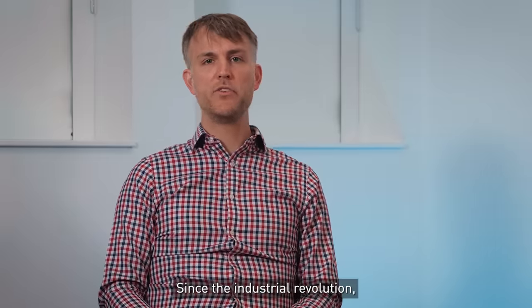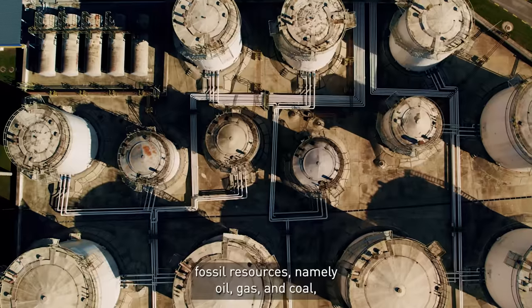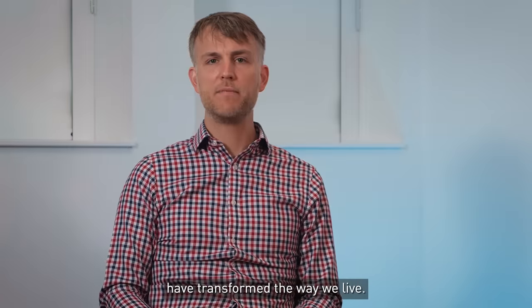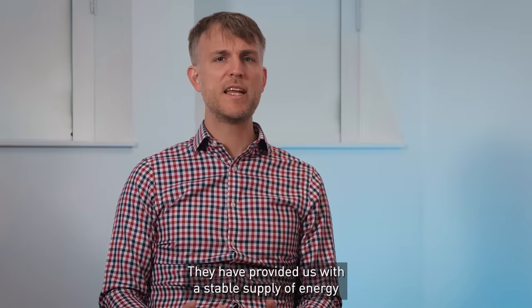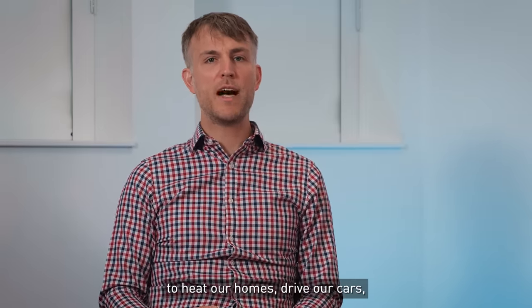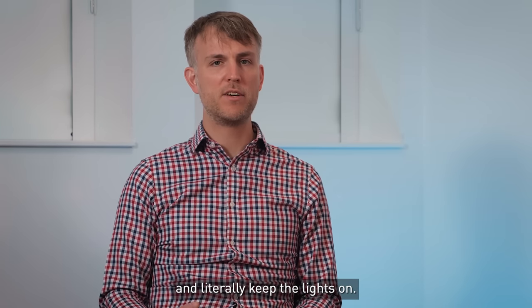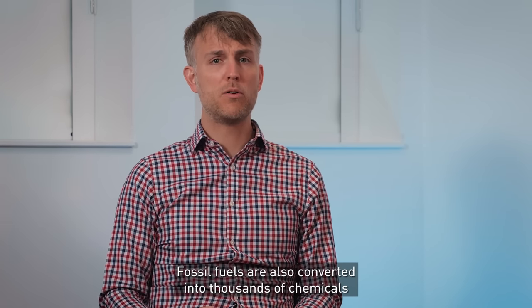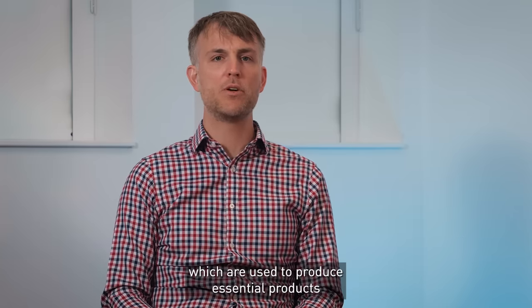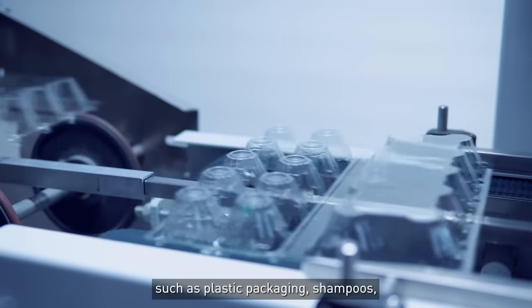Since the industrial revolution, fossil resources — namely oil, gas and coal — have transformed the way we live. They've provided us with a stable supply of energy to heat our homes, drive our cars and literally keep the lights on. Fossil fuels are also converted into thousands of chemicals which are used to produce essential products such as plastic packaging,